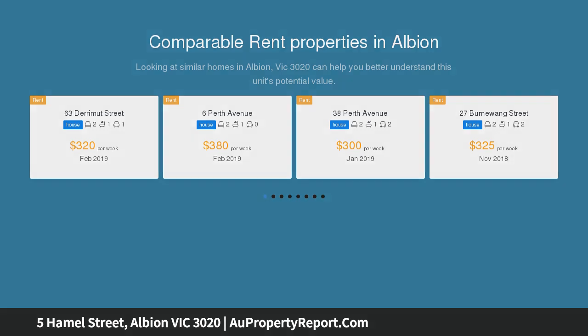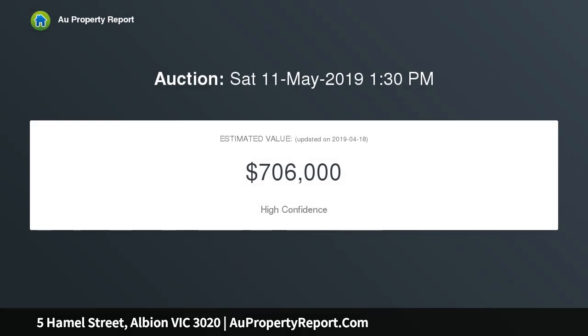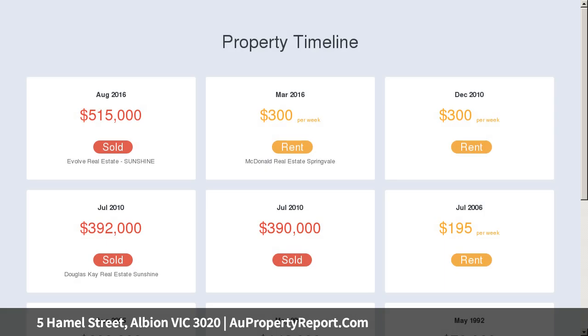Just a short stroll to Albion train station, Sunshine shopping center and cinema complex, schools and buses, making this the position-perfect home or investment.